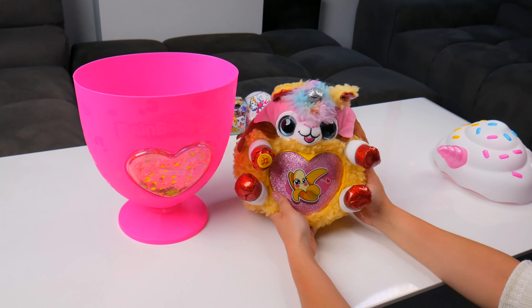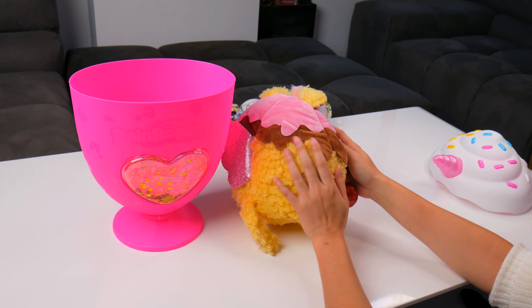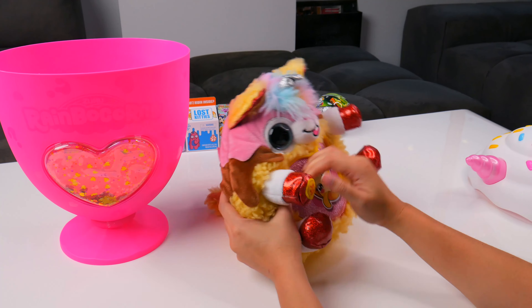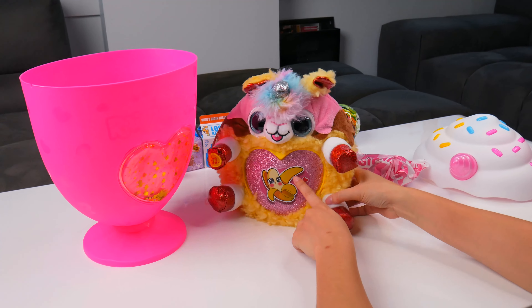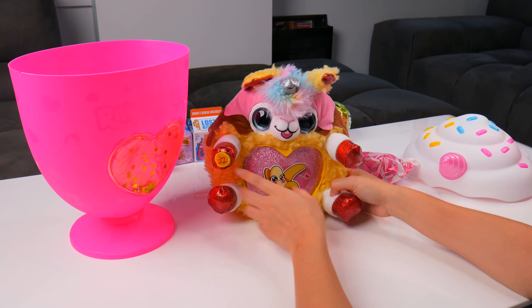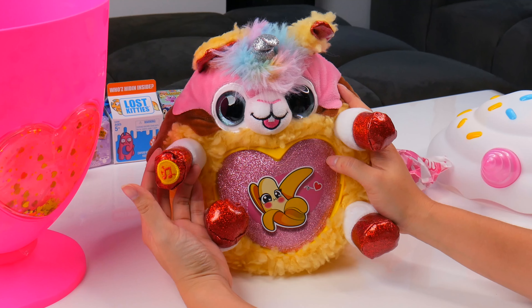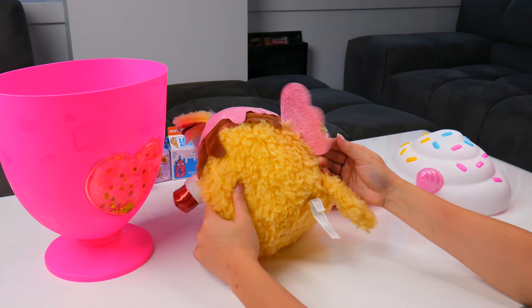Oh my gosh, this is so adorable. It's so fuzzy — I like this kind of fuzz sometimes because it's different. It reminds me of a Sherpa lamb coat. So this is Nana the Llama Corn. It's banana scented, hence the giant banana smacked on the front of its chest. And it makes sounds! It's a happy llama that smells like bananas. Smell it, smell the banana boop.